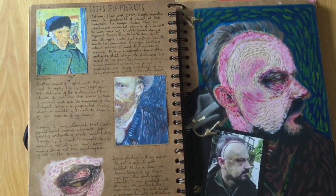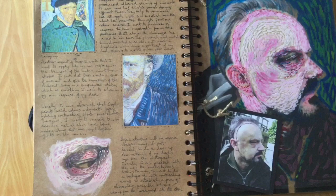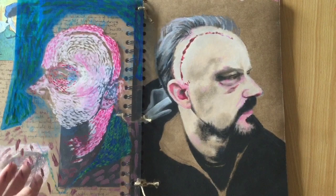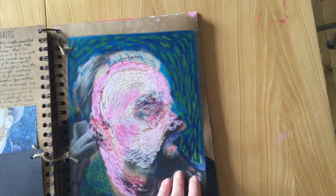I started to look a bit closer at the technique that Goff used and applied that to the portrait I did of my dad after his brain surgery. I did the Goff impression on acetate so I could take it off and still look at the realistic version.